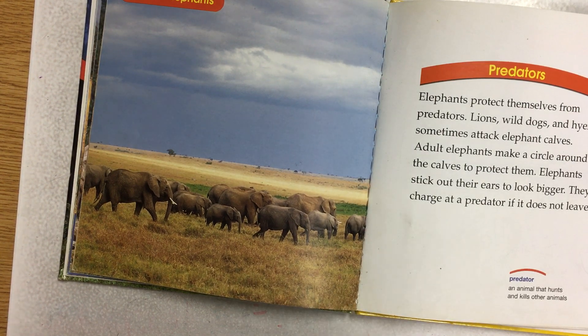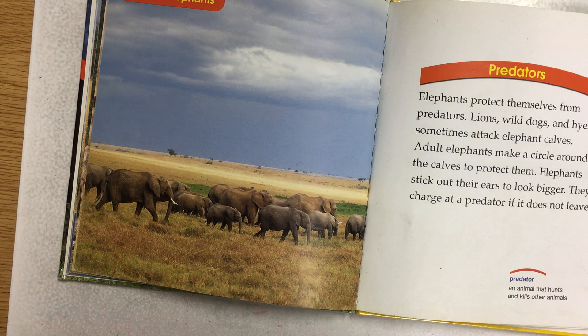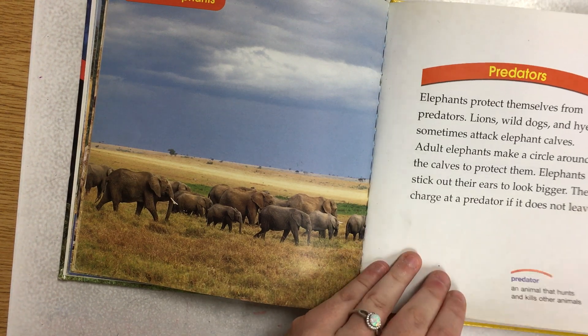Predators. Elephants protect themselves from predators. Lions, wild dogs, and hyenas sometimes attack elephant calves. Adult elephants make a circle around the calves to protect them. Elephants stick out their ears to look bigger. They charge at a predator if it does not leave.